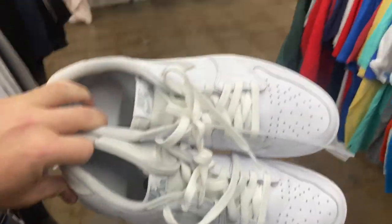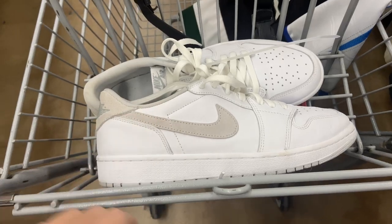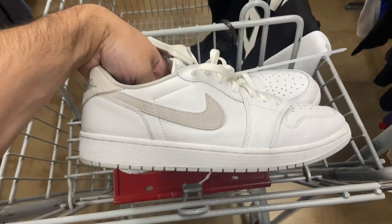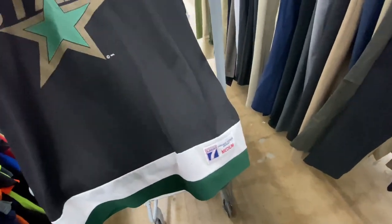Considering what they are and how clean they are, definitely a good price on those. I remember people didn't care about them and then all of a sudden they got hyped up for whatever reason. Also found the Logo 7 Mike Modano Stars jersey for seven bucks.